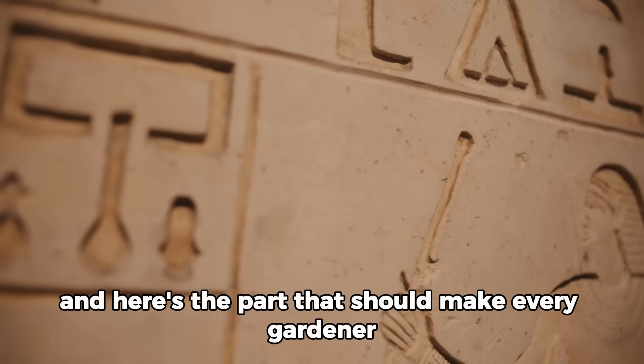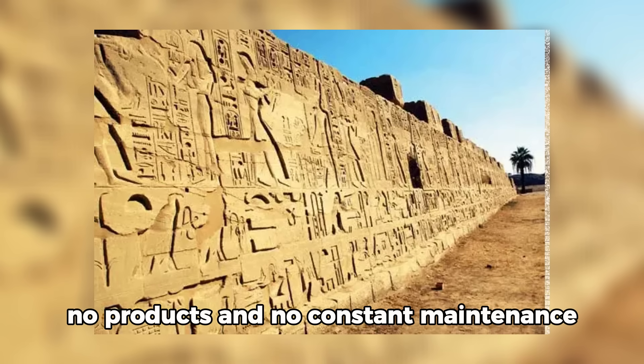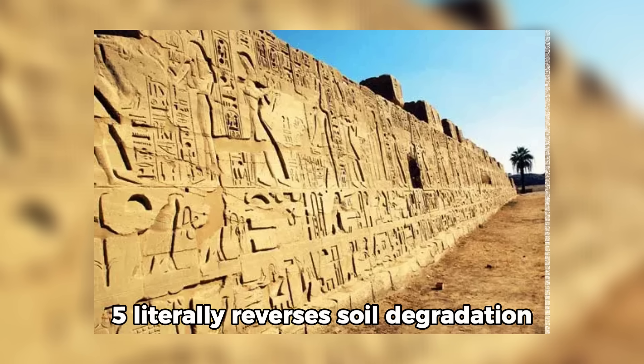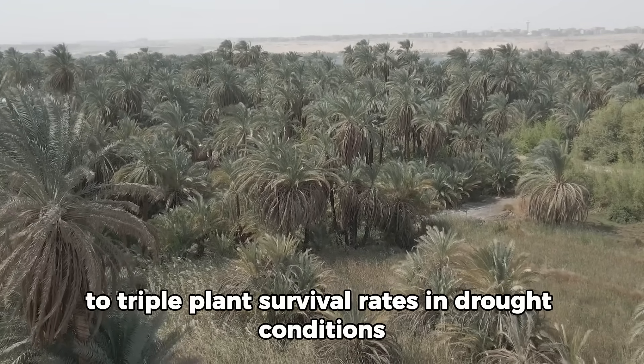These methods require almost no inputs, no products, and no constant maintenance. Stick around because technique number five literally reverses soil degradation, and number seven has been proven by modern research to triple plant survival rates in drought conditions.